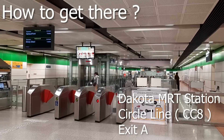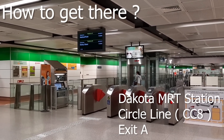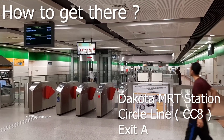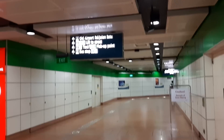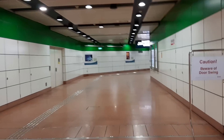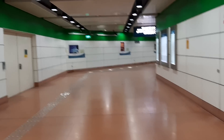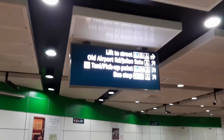We are now at Dakota MRT Station, which is also on the Circle Line. Here we'll be heading towards Exit A. Once you get out of the gantry, you turn left and keep heading down the corridor. This corridor will lead you to Exit A, which will bring you to Old Airport Road where we're going to find our food centre.